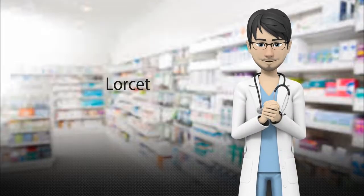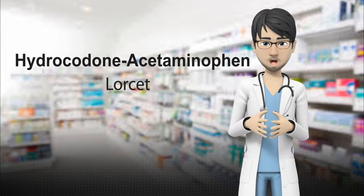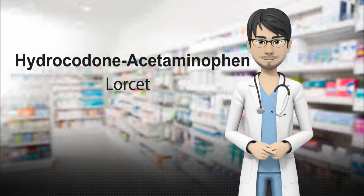Lortab, also known under its generic name hydrocodone-acetaminophen, is a combination medication used to help relieve ongoing severe or chronic pain. It contains an opioid pain reliever and a non-opioid pain reliever, acetaminophen.